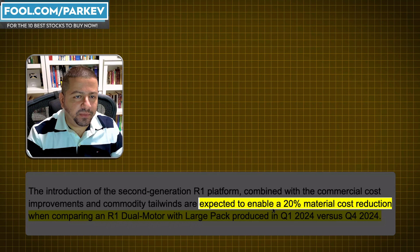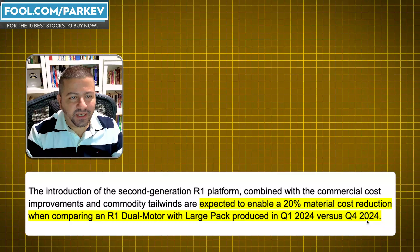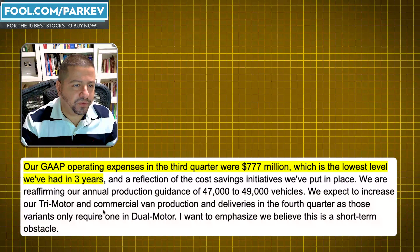One of the things they're improving on is the cost of materials — the bill of materials — and they expect that to enable a 20% material cost reduction when comparing an R1 dual motor with large pack produced in Q1 versus Q4. But this is only one type of model, and 20% is not going to be enough to drive down the cost of each vehicle to a level where it's gross profit margin positive.